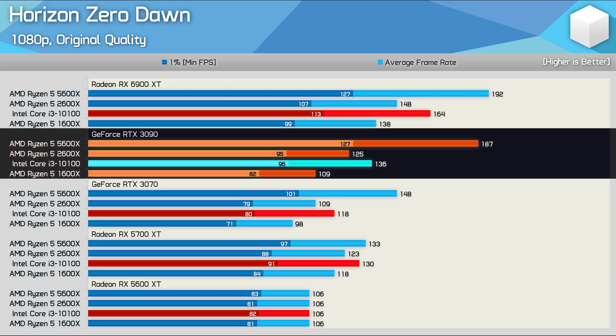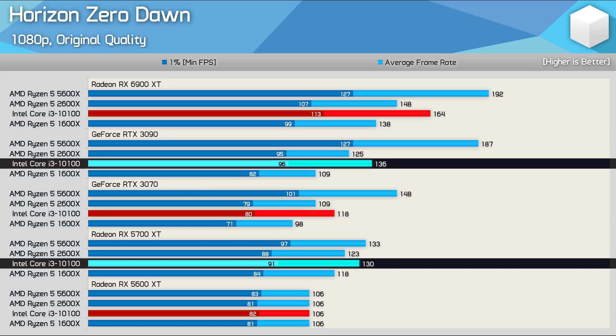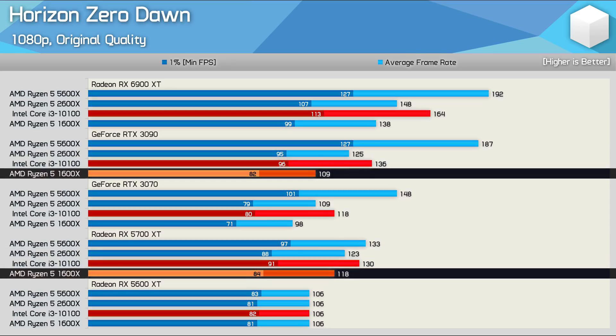Increasing the GeForce GPU horsepower further with the RTX 3090 does help the Core i3-10100 improve upon the performance seen with the 5700 XT, though we're only talking about a mere 5% increase. Meanwhile, the 2600X only saw a 2% increase.